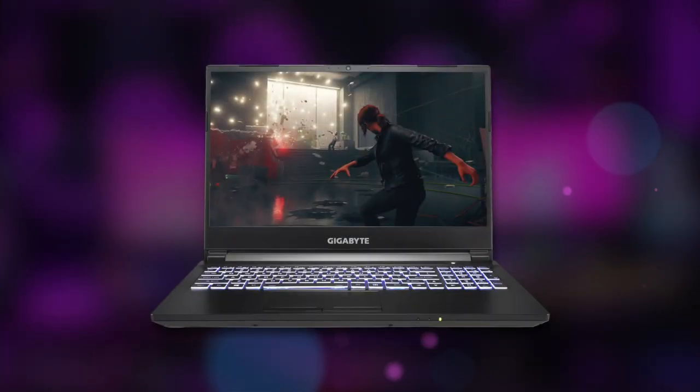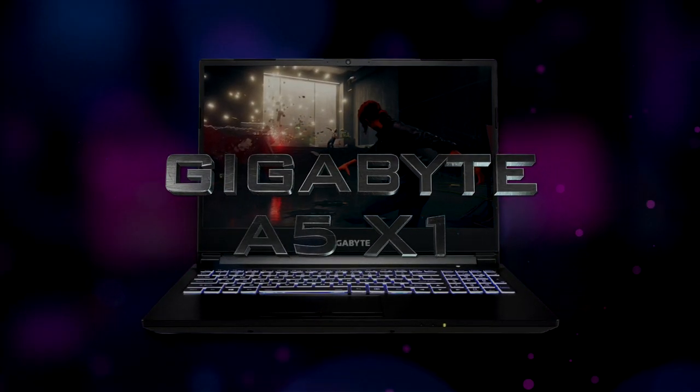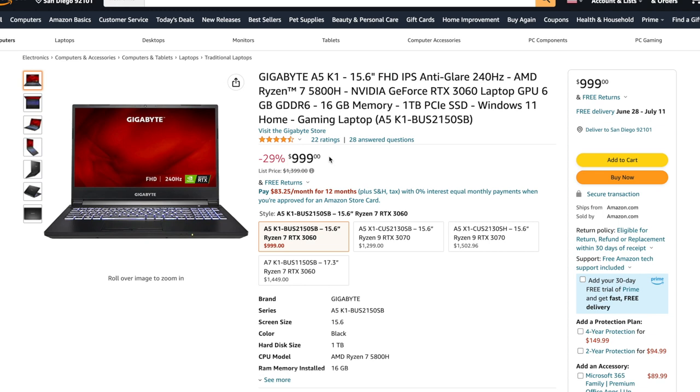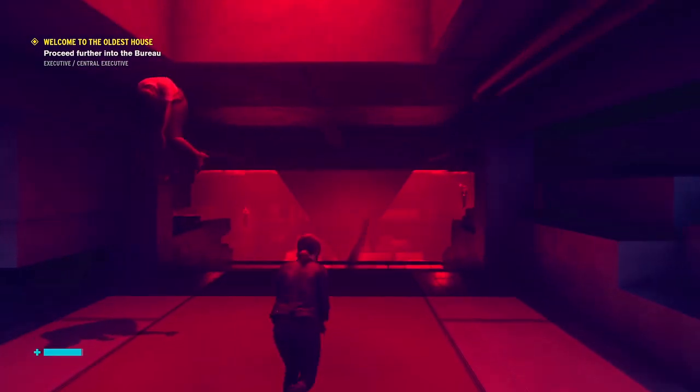My name is Brian and today we're talking about the Gigabyte A5 X1, which is a stronger and angrier big brother of the A5 K1, which I tested just about a week ago. Pretty much everything about these two laptops is exactly the same, except three very important details.